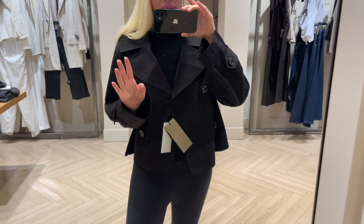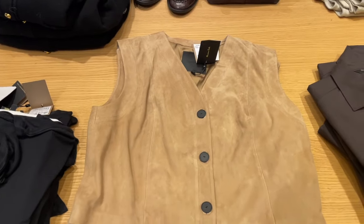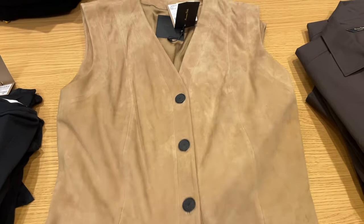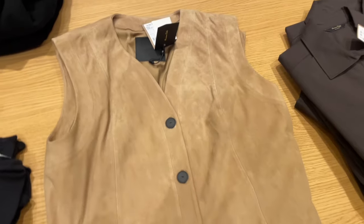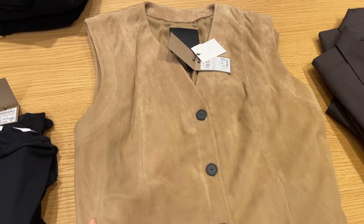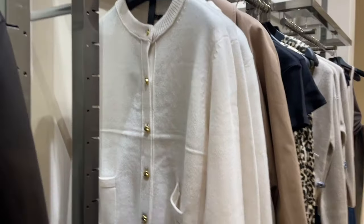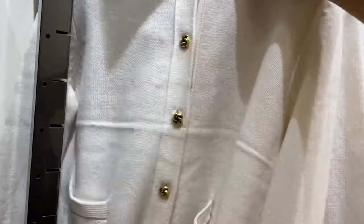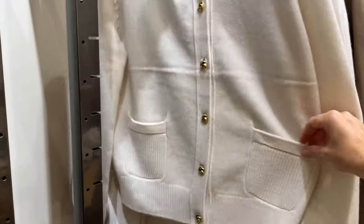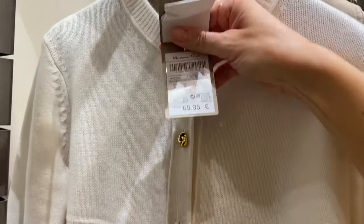Here in Massimo Dutti you'll find all the colors available from clothes to jackets and everything. Here's a cool vest in suede leather in beige — beautiful color, black buttons, super soft from the fabric at 459. It's versatile and you can combine it with so many outfits. Here's also a cute cardigan in creamy white with two pockets and gold buttons — super cute and adorable, and the price is 69.